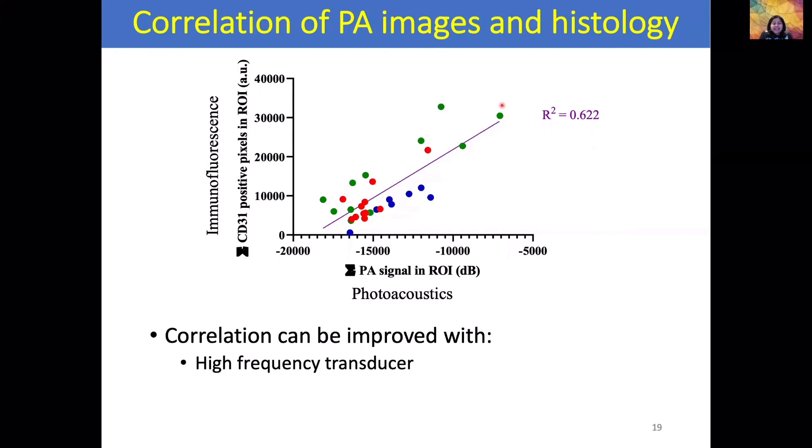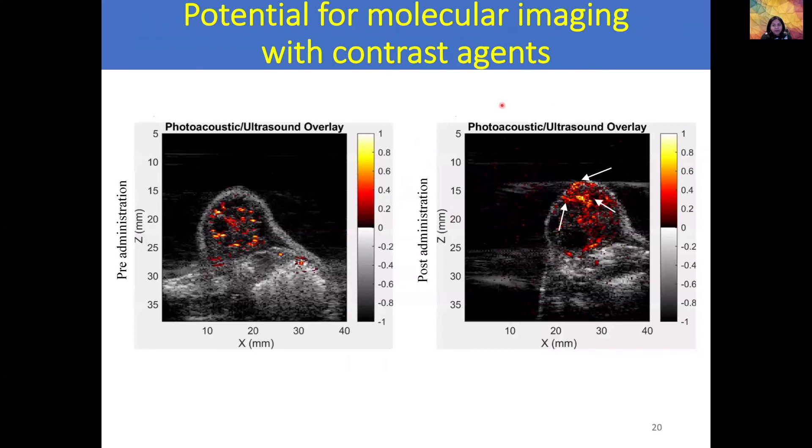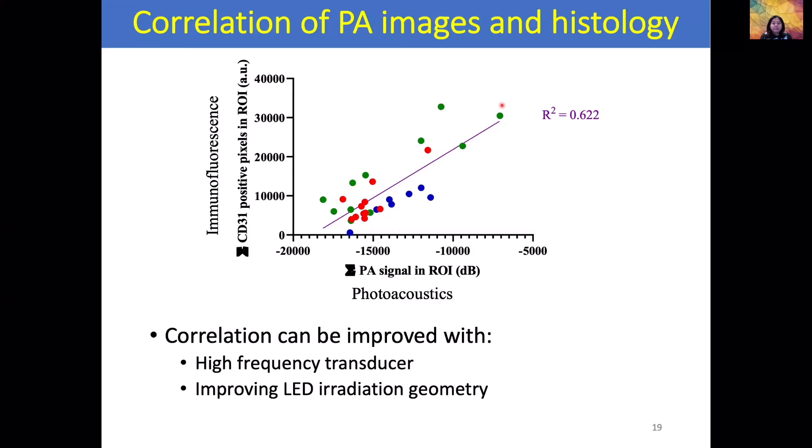This correlation can be further improved by using a higher-frequency transducer. In our study we used a 7 MHz transducer with axial resolution of about 250 microns and lateral resolution of about 460 microns. A higher-frequency transducer would provide better resolution and enable imaging of micro-vessels. We can also improve the LED irradiation geometry — we currently had a fixed LED angle and are working on optimizing it. If we use contrast agents targeted to a particular molecular marker in the tumors, molecular imaging using the AcousticX system is also possible.